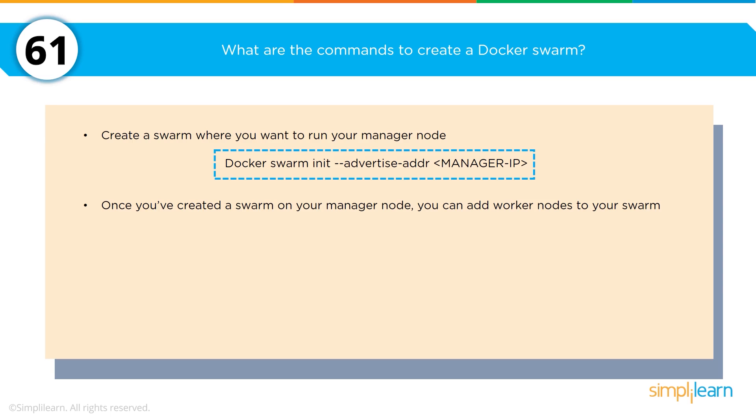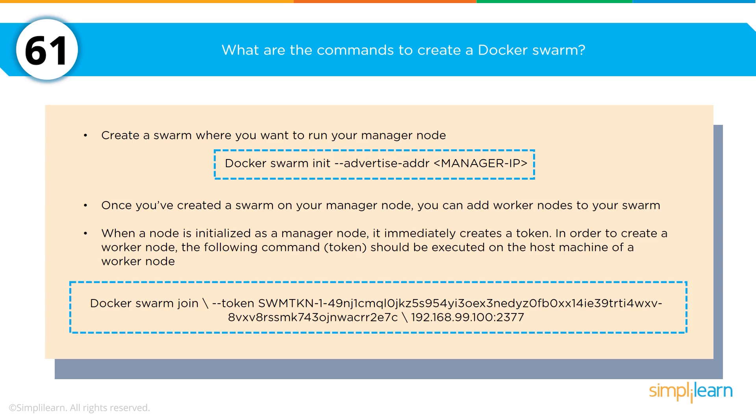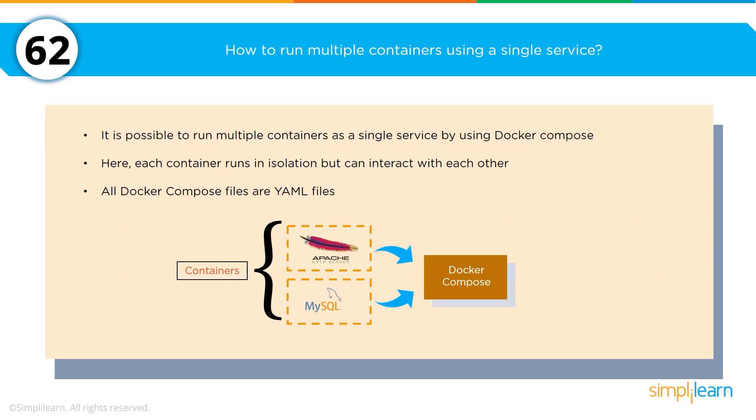Start with the manager node, then create a worker node. When a node is initialized as a manager node, it can immediately create a token — that token is used for the worker nodes to associate the IP address with them. How do you run multiple containers using a single service? It is possible to run multiple containers as a single service by using Docker Compose, which runs each service in isolation so they can interact with each other. The language used to write Compose files is YAML — Yet Another Markup Language.